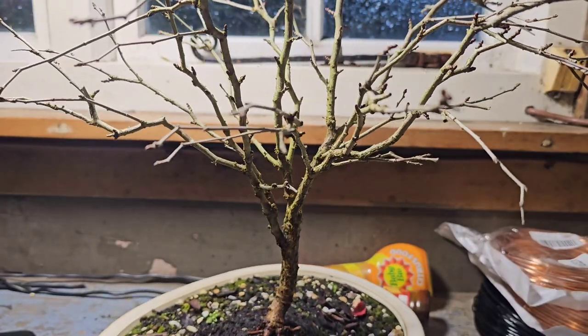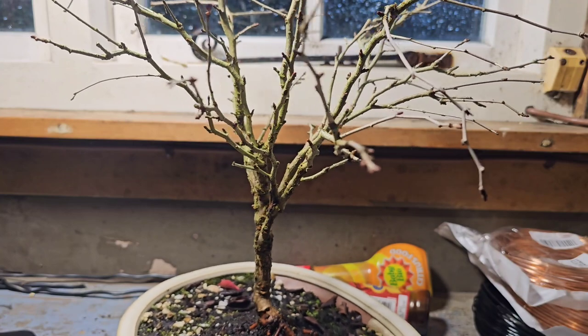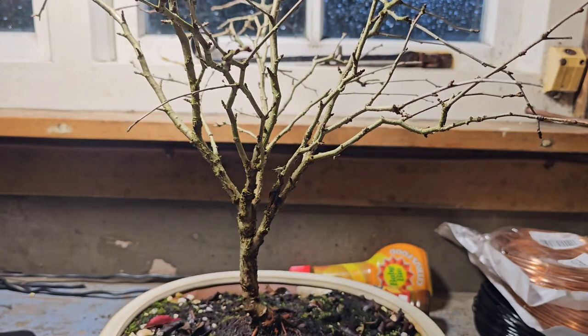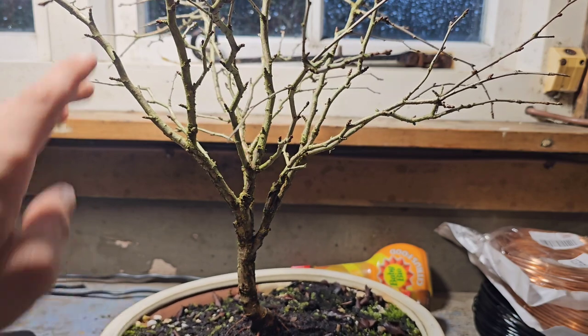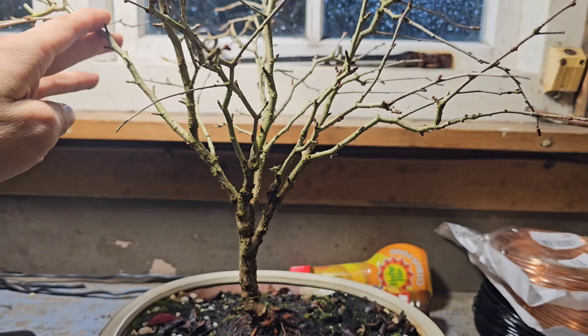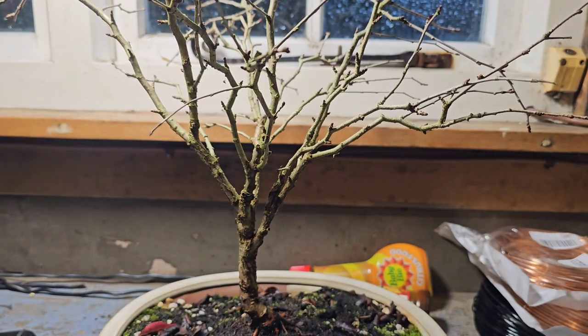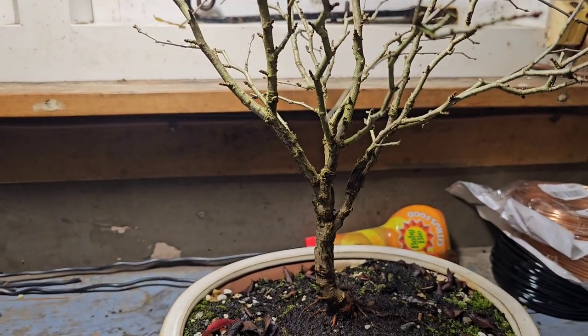Hey YouTubers, it is Gizzy Greenfingers here and this is my Fuji Cherry, aka Kojo no Mei. I've had this two years. I bought it from a nursery and all I've done with it is just repotted it.